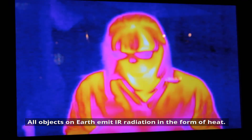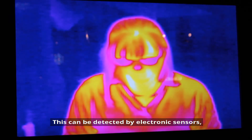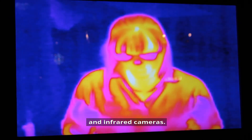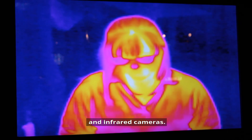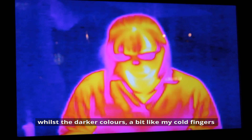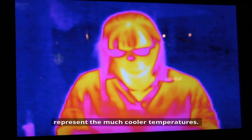All objects on Earth emit IR radiation in the form of heat. This can be detected by electronic sensors such as those used in night vision goggles and infrared cameras. The brighter colours you're seeing represent the warmer temperatures, whilst the darker colours — a bit like my cold fingers — represent the much cooler temperatures.